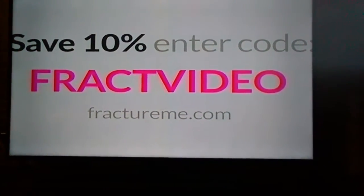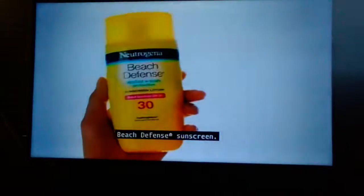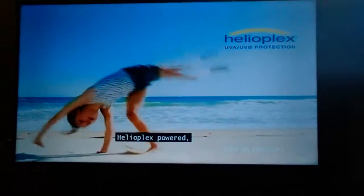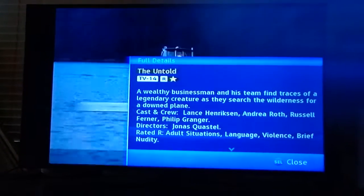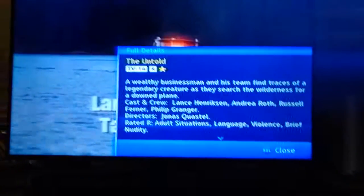Visit FractureMe.com and print one today. The best way to hit the beach was Neutrogena Beach Defense Sunscreen. Helioplex-powered. The Grizzly Point Inlet, and from there by land at the Small River Gorge. As far as we can figure out.